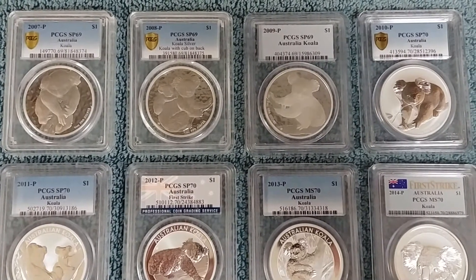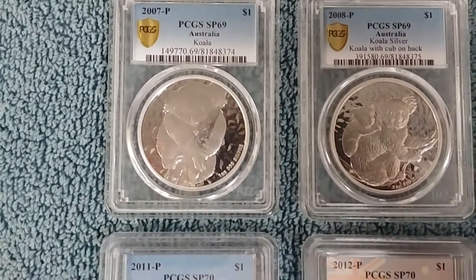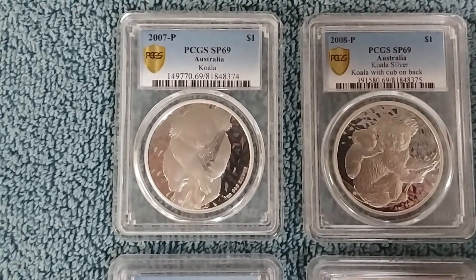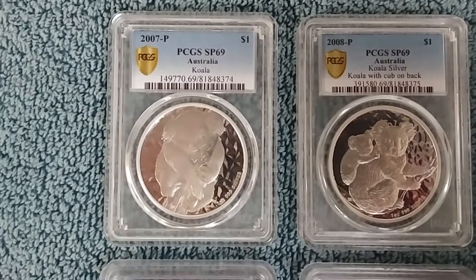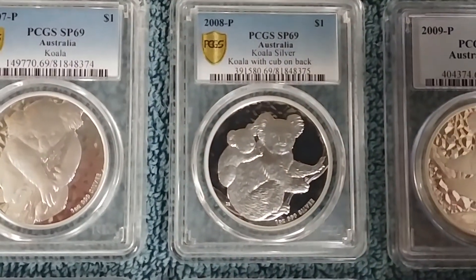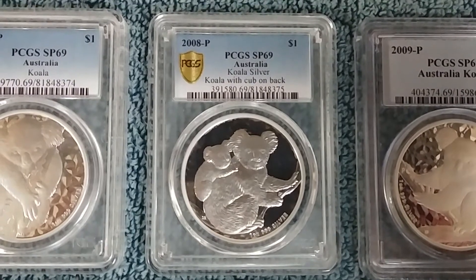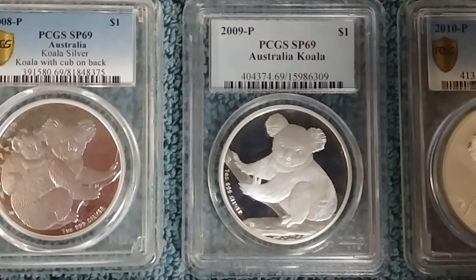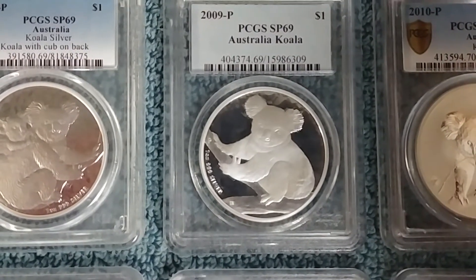Let's get a closer look at each one of the little bears here, starting off with the 2007. What I really like about this set, especially the first two coins, is that the field behind the Koala is what I would call a diamond plate field — it looks like one of those chrome truck bumpers. Here you have the 2008 Koala, which has the mama Koala with the baby Koala on her back. Then we go over to the 2009 Koala, which essentially is a reverse of the Koala bear on the 2007 coin, just looking from an opposite angle.